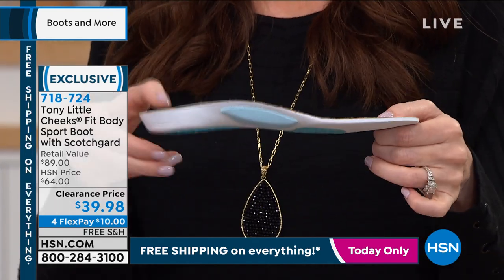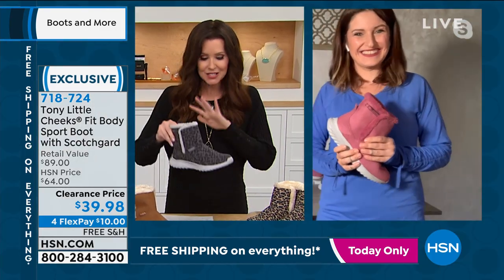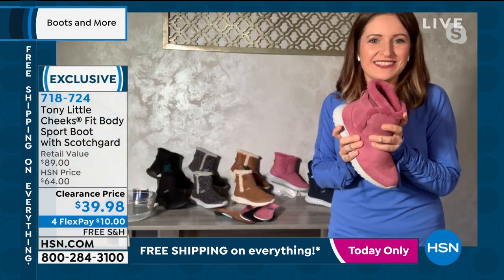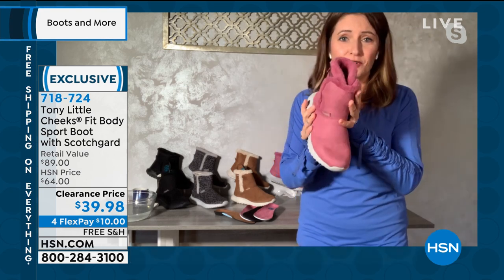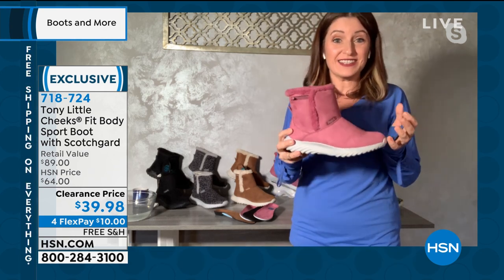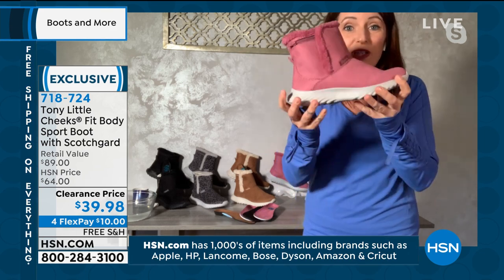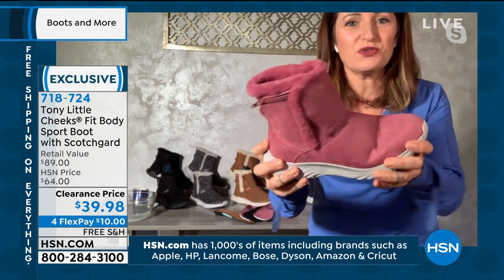I'd love to introduce my guest, Gemma Fountain, who's been with the Tony Little Company for a long time. These are everything — a lot of people are coming back to get another pair at this special price. Shannon, thanks for having me. I'm so excited to tell everybody about the Cheeks Fit Body Boots today. They are adorable — or as Tony would say, 'cute, cute, cute.' I love the fact that this is where fashion meets wellness, fashion meets fitness, and fashion meets science. We have got a super lightweight boot here, and they're so comfortable. The shoe moves and bends, and this is fantastic because your foot moves and bends.